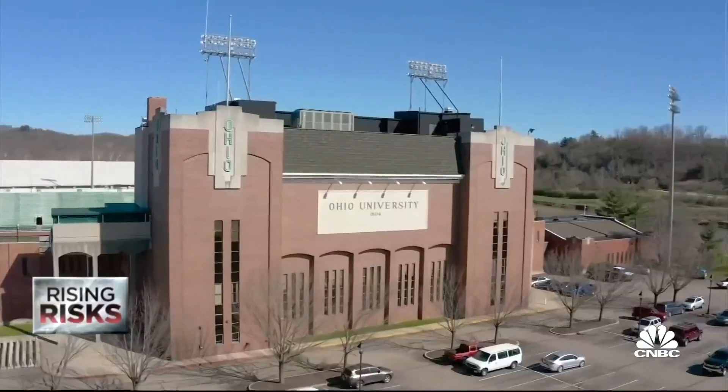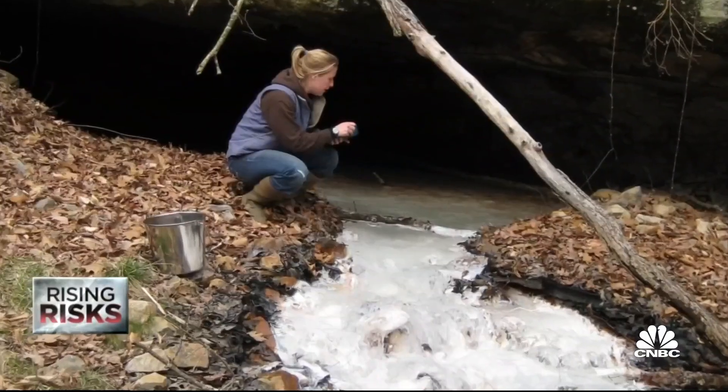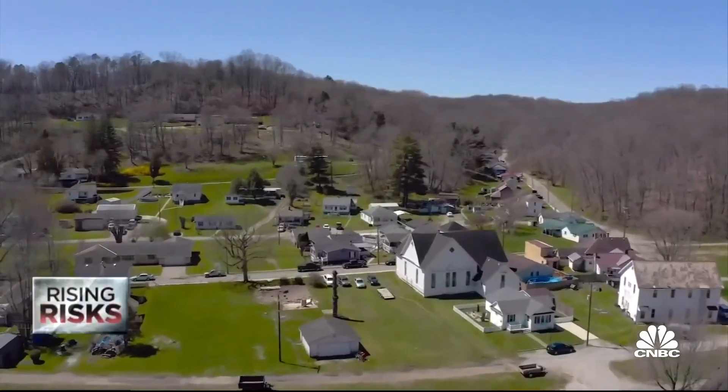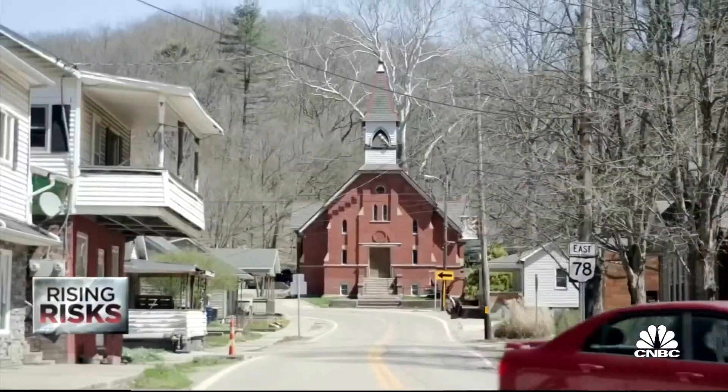Natalie Cruz Daniels, with her students at Ohio University, is studying abandoned mines in Appalachian Ohio to see which ones are close enough to towns to be used for home heating.